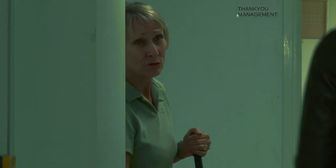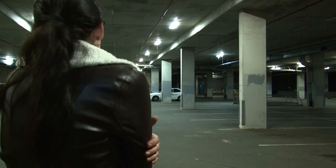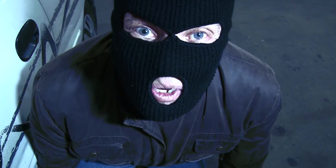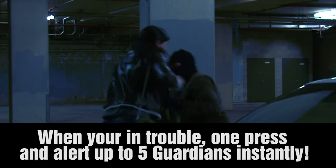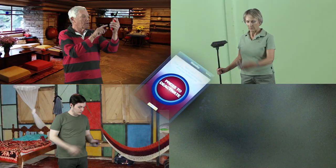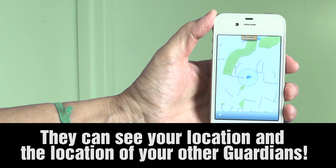See ya! Make sure you've got your guardian on. Hello, sweetheart. When you're in trouble, one press and you alert up to five people instantly. Plus, they can see your location and the location of your other guardians.